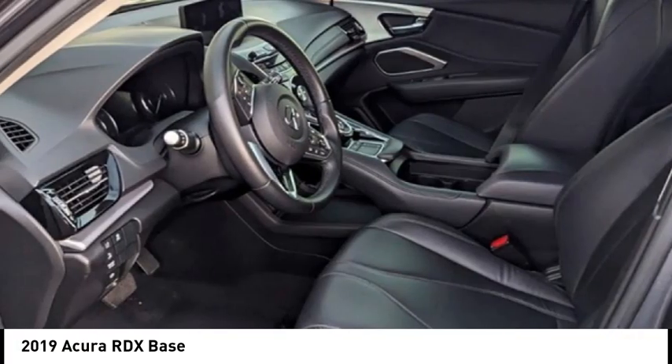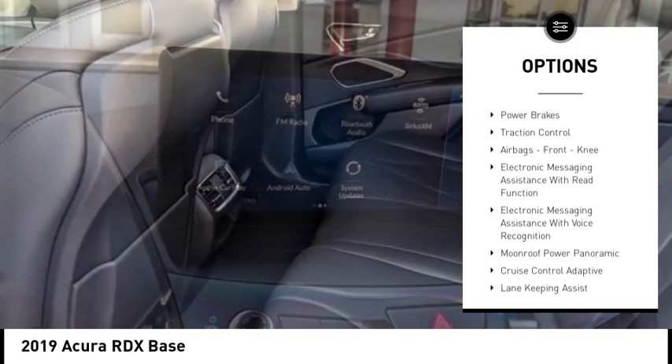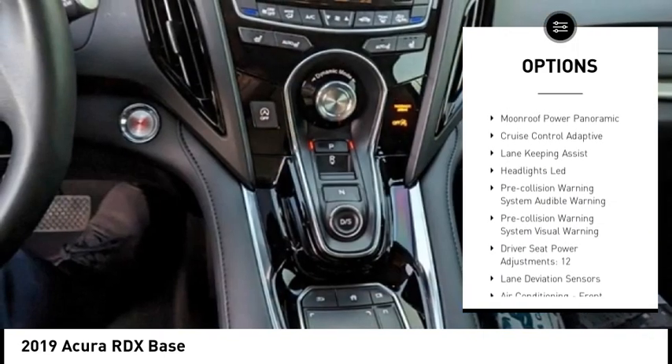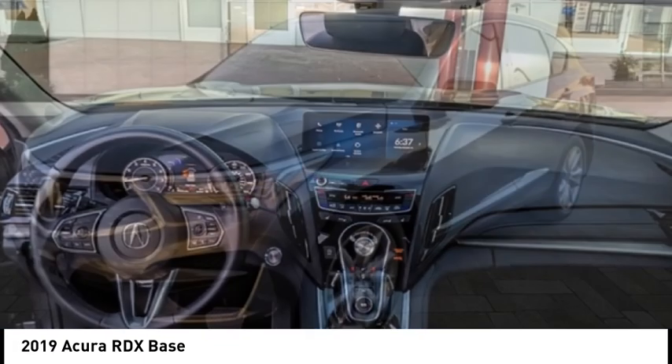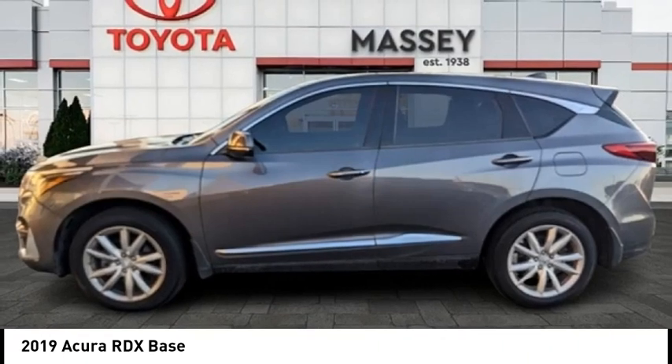Here are some of this vehicle's great options: power windows with safety reverse, electronic parking brake, stability control, braking assist, ambient lighting, power brakes, traction control, airbags, front knee airbag, electronic messaging assistance with read function, and electronic messaging assistance with voice recognition.